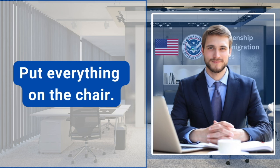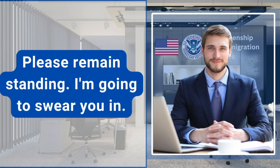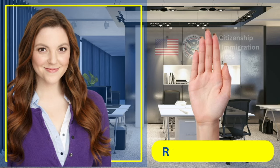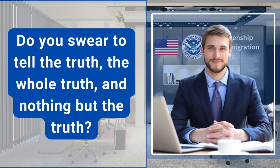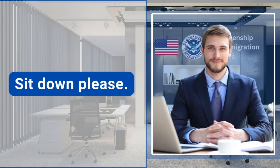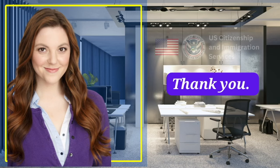Put everything on the chair. Please remain standing. I'm going to swear you in. Please raise your right hand. Do you swear to tell the truth, the whole truth, and nothing but the truth? I do. Sit down, please. Thank you.